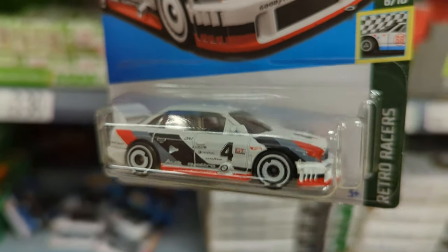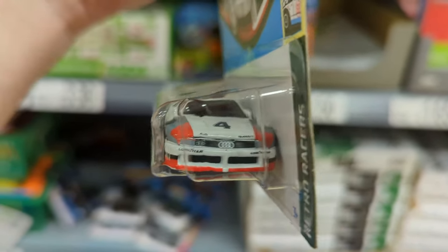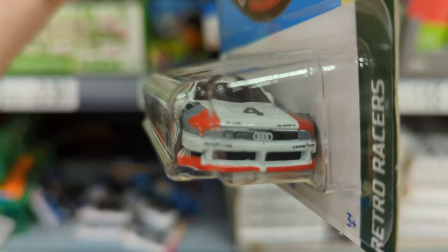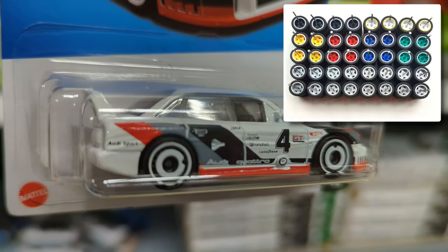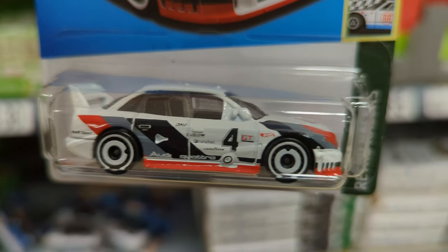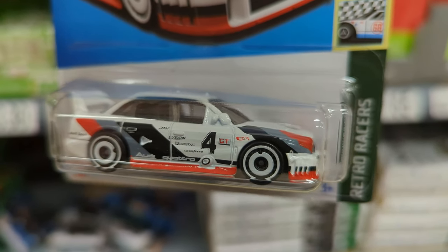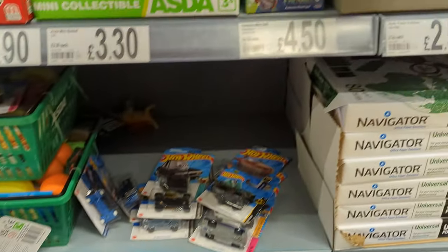This Audi is such a step up from some of the mainlines they're releasing. I think the livery on this is amazing — the detail, the badges. I think this could do with a pair of premium wheels; I'm going to have to do that. It'll be my first time adding premium wheels to a mainline casting. Love to find things like this — two Retro Races cars that I really wanted, and we found them both.